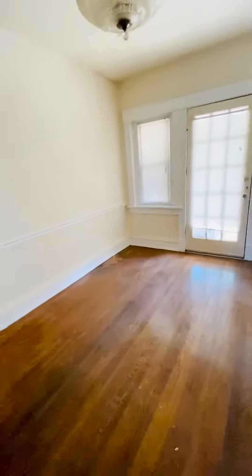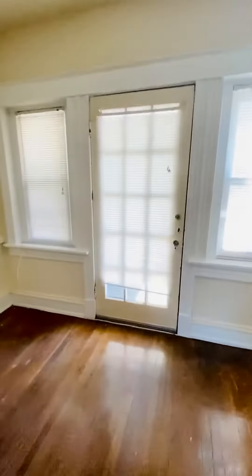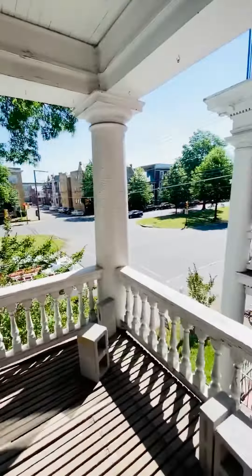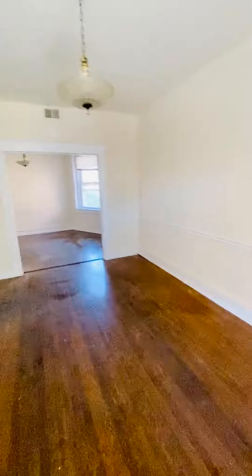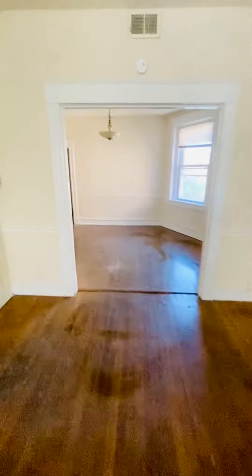This is 3001 Monument, apartment number three. This is the living room, and here is the access to your balcony that overlooks Monument Avenue. This is a two-bedroom apartment with one full bathroom.